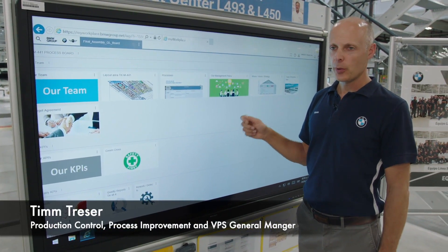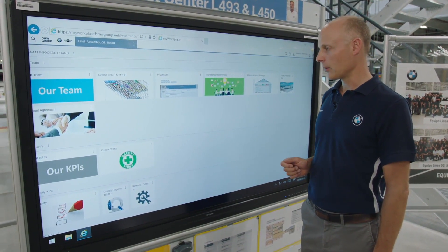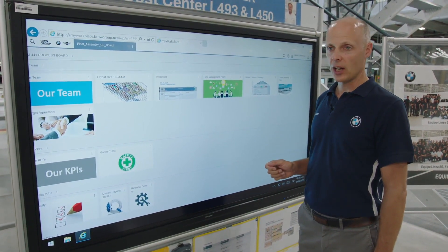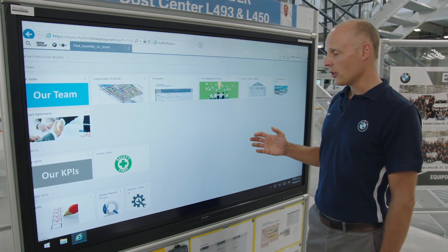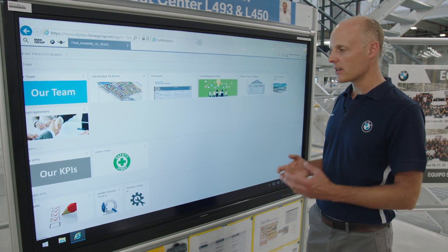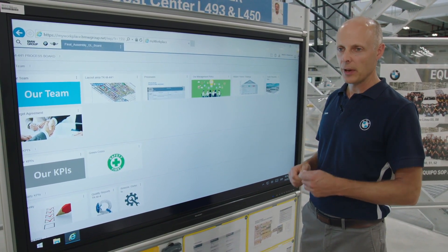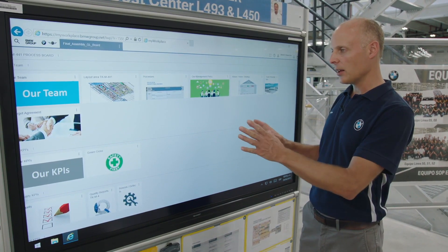This is our digital process board which we are using in an assembly shop in BMW Sunwest Potosi in our production areas. All information here is shown in a digital way and it's always up to date. In the past we used a physical board — paper on a physical board — which needed to be updated manually, printed out and then put there.